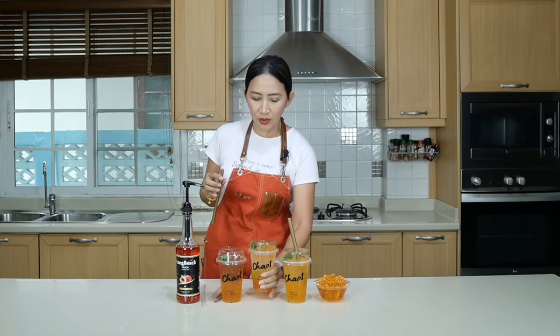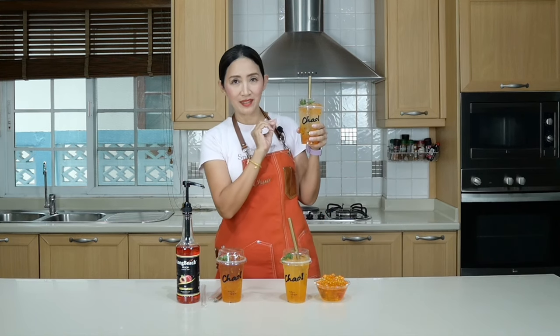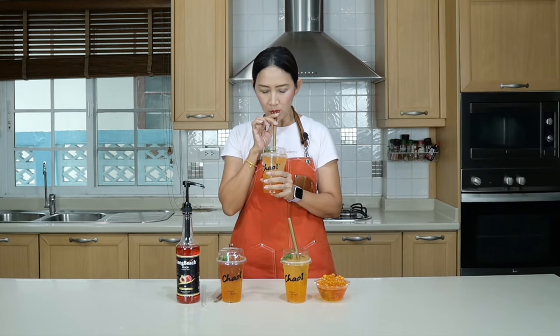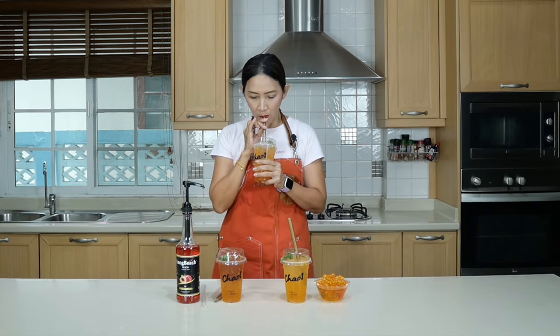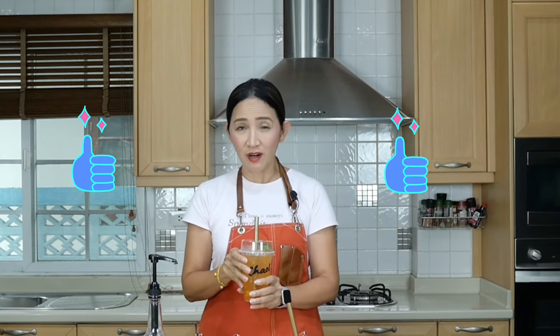Now my sparkling peach passion fruit — it looks gorgeous with that sparkling soda and of course that popping boba. Wow, that is absolutely refreshing! For this one, instead of water you put soda, and also that syrup at the bottom with fresh passion fruit — it tastes absolutely refreshing. This is perfect for hot summer days.